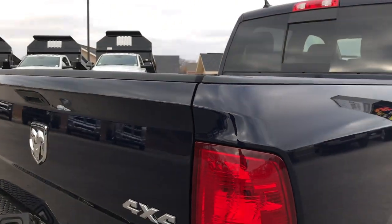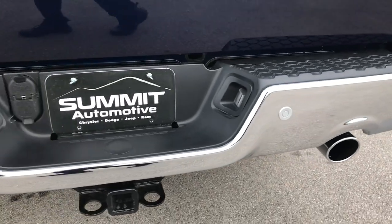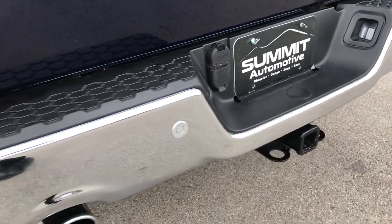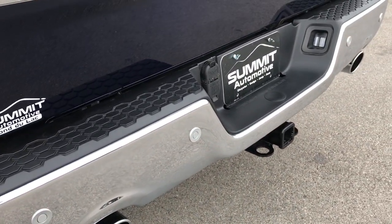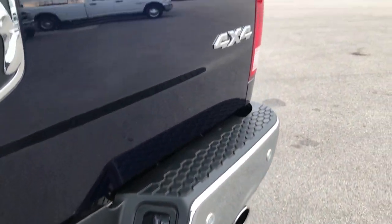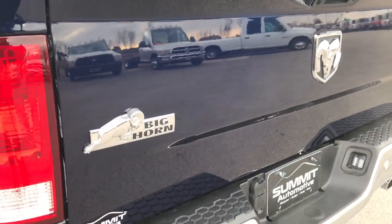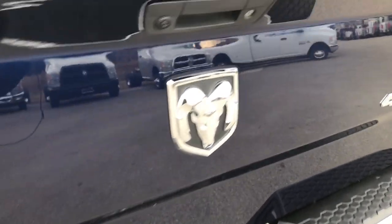True Blue is probably one of my favorite colors on the Rams. The rear bumper is absolutely perfect as well, no dents or dings. It does have a full towing package which includes receiver, 4-pin and 7-pin wiring. It does have the backup sensors, and the tailgate itself is in excellent condition, no dents, dings, or scuffs.